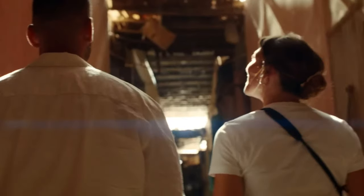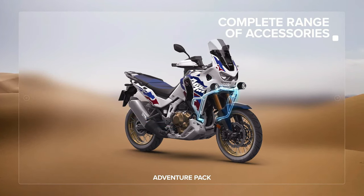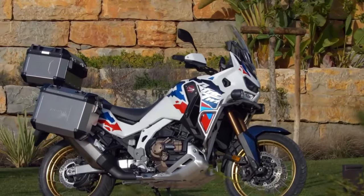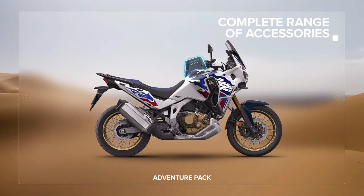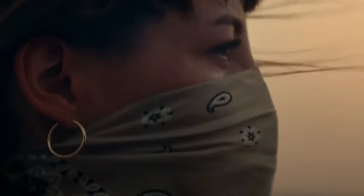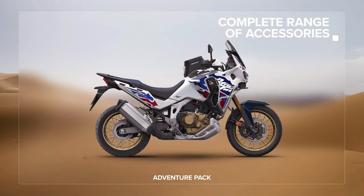The suspension stroke of the new EERA-kitted bike remains the same as the manually adjusted machine: 230 millimeters front and 220 millimeters rear. The system measures bike speed from the ECU, attitude from the IMU, and fork behavior via the stroke sensor. In this way, Honda states the new EERA-kitted bike can make tweaks to the suspension in as little as 15 milliseconds from when the calculations are made.